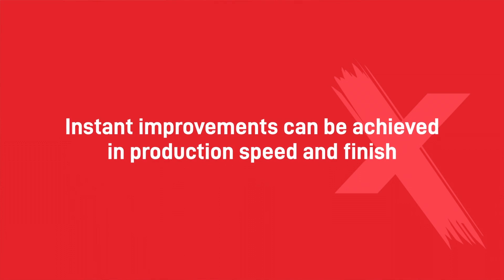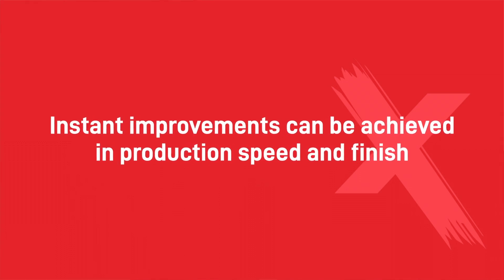By working with a painter in methods, products and techniques, on almost every occasion instant improvements can be achieved in production speed and finish.